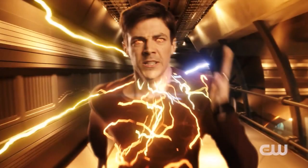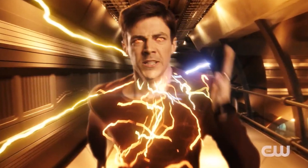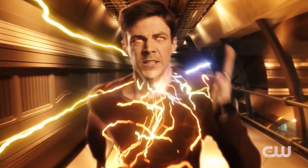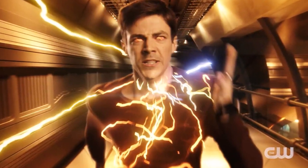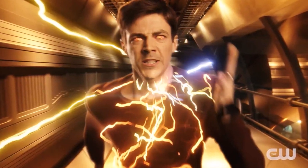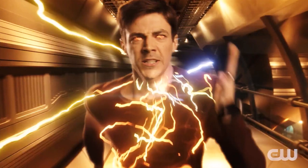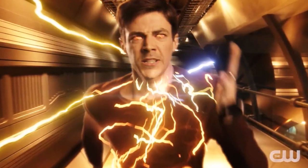Hey guys, Ben here and welcome back to another video on The Flash Season 7. In today's video we're going to be breaking down a specific part of The Flash Season 7 new trailer that dropped yesterday. Go check out my full trailer breakdown that came out just yesterday after it dropped. But in today's video we're going to be talking about Barry's lightning colour, because it changes in the trailer.